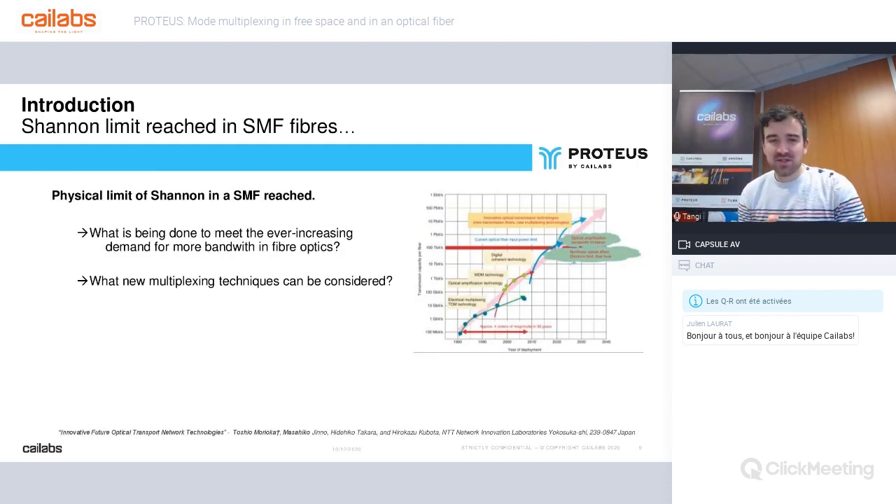Over the last decade, new techniques have been developed to meet the ever-increasing demand for more bandwidth in fiber optic networks. The channel limit is the theoretical maximum information transfer rate on a channel for a certain noise level. Today, the channel limits have been reached for single-mode fiber, and we have to investigate other solutions to push back this barrier of limitless bandwidth.